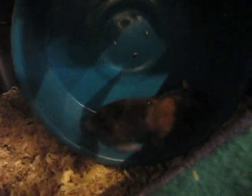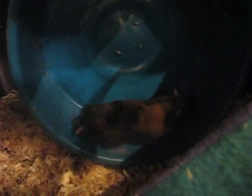She's very cute. She's a tortoiseshell-colored hamster and only females have that color.